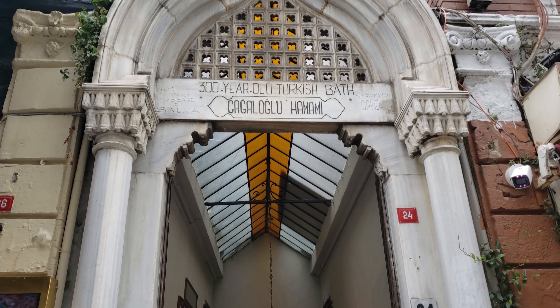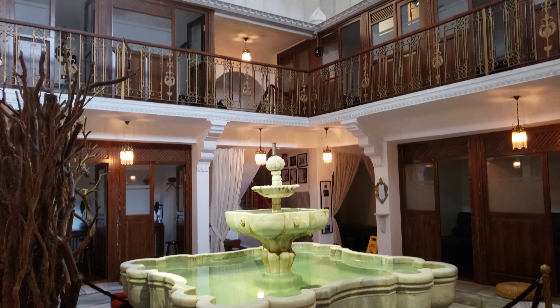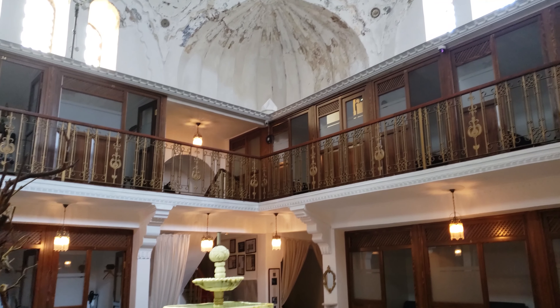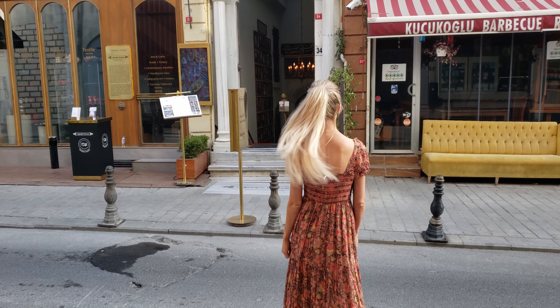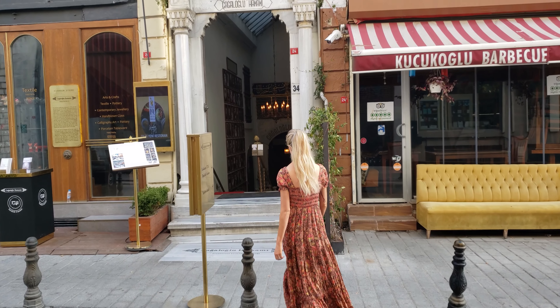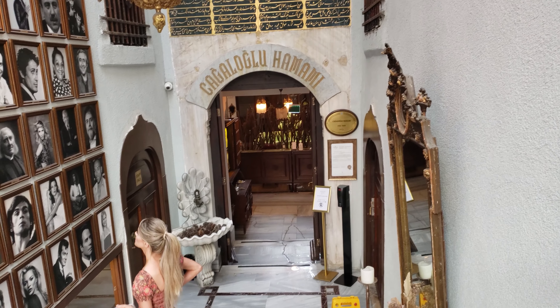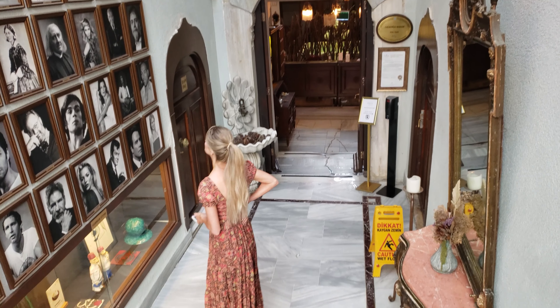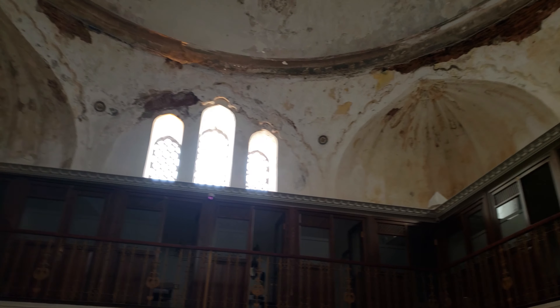A lot of countries have their own style of massages and spas, and Turkey is no different. Turkish bathhouses are also called hammams and they are awesome. This specific hammam is over 300 years old. Even though they wouldn't let me film the experience, I will show you the inside of a different hammam later in this video when we get to Cappadocia so that you can see what they are all about inside.